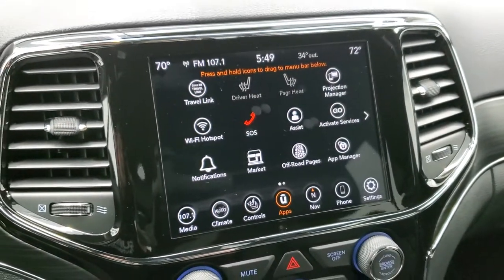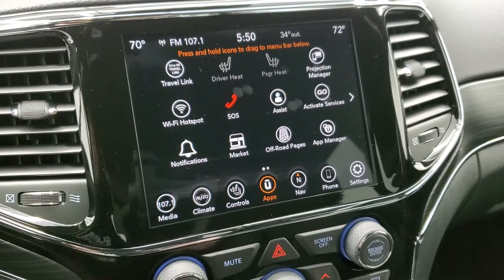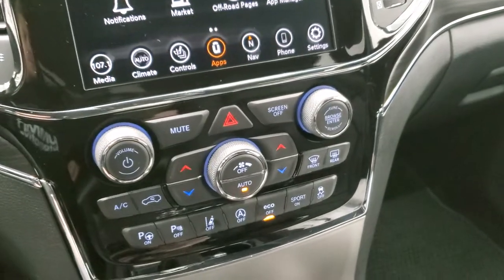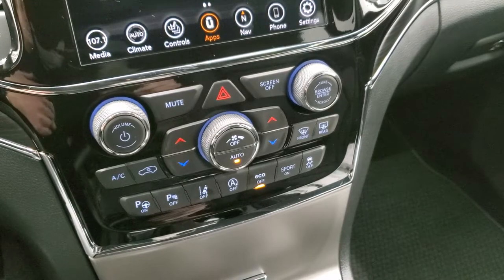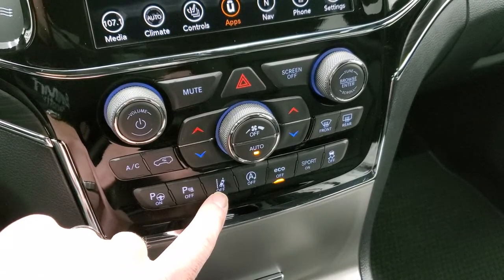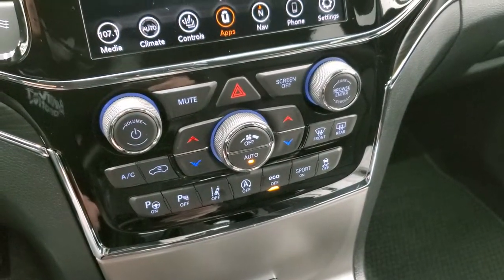Then we have projection manager, where you can project your cell phone to the screen via Android Auto or Apple CarPlay. If you have a different navigation system on your phone, you can project it to the screen and use that — such as Waze or Google Maps. We actually did a demo on that in the upper right-hand part of your screen if you want to check that out. You have your perpendicular and parallel park assist, parking sensors you can turn off and on, lane departure warning, start-stop capabilities, eco mode, sport mode, and your stability control right there.